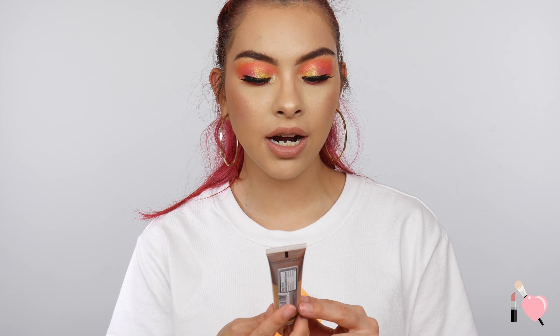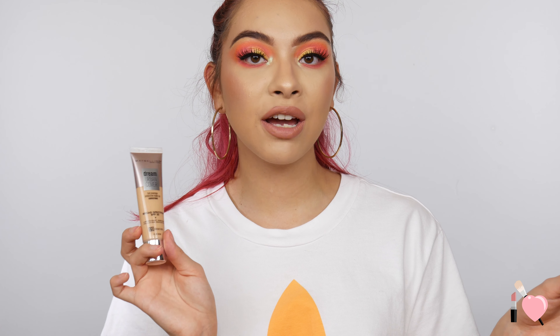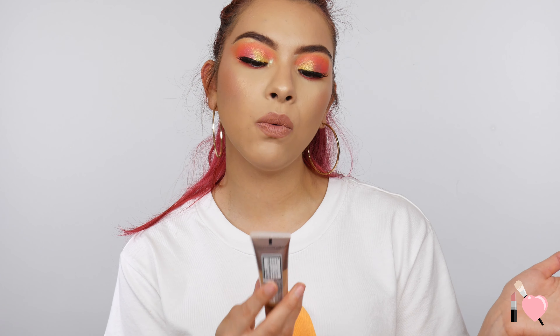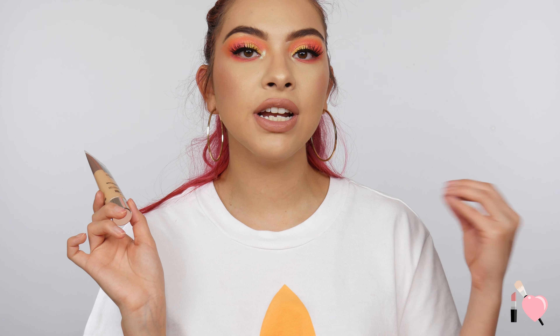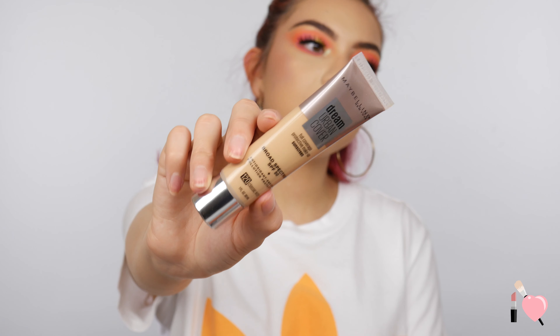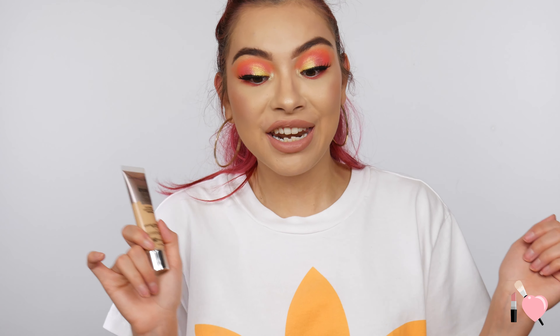Moving on to Ulta. The first thing I picked up was this Maybelline Dream Urban Cover. It has SPF 50 and is supposed to be a full coverage foundation cream — it reminds me a lot of the CC cream from IT Cosmetics. I looked it up on YouTube and a lot of people have done comparison videos. I'm super excited to try it because I'm very lazy when it comes to SPF, and since this has SPF 50, I feel like I'd grab it more for an everyday foundation. I don't see a lot of drugstore foundations with that high of an SPF. I got the color 120 and it does come with a little squeeze tube applicator. After I film this video, I will be doing a full face trying new makeup using all this stuff.